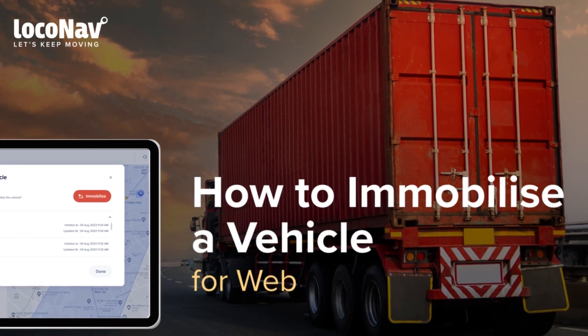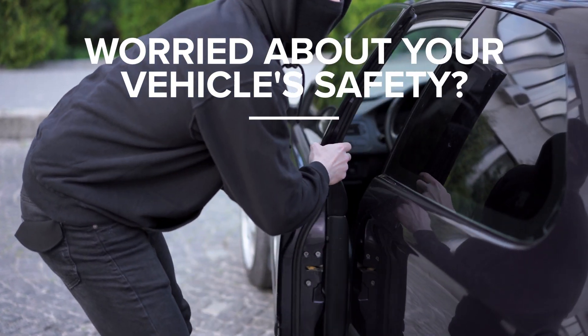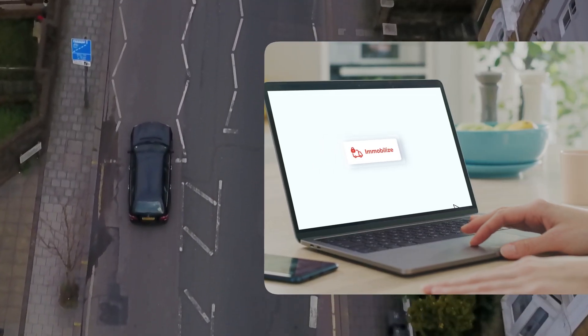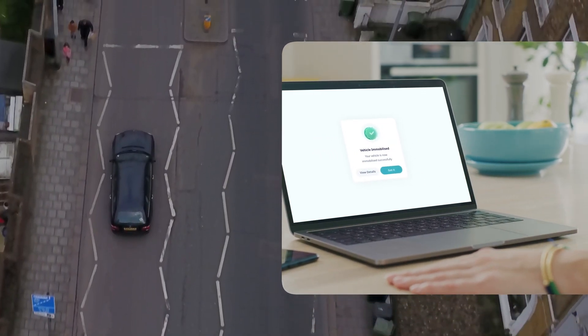How to Immobilize a Vehicle on Web. Worried about your vehicle's safety? Lokonav has got you covered. In an unfortunate event of vehicle theft, you can remotely immobilize your vehicle using the Lokonav platform on mobile or web.